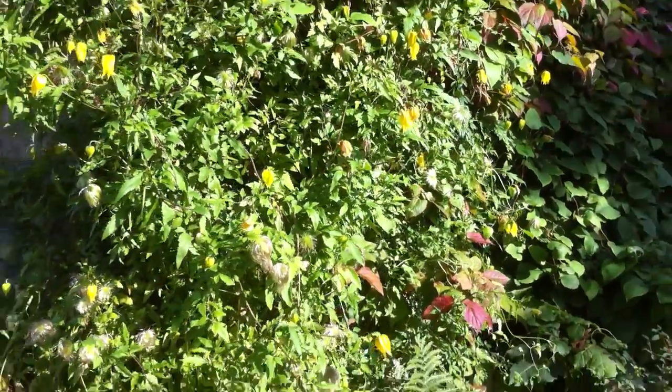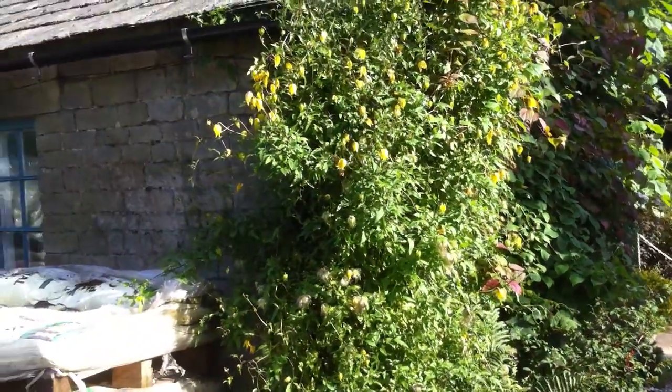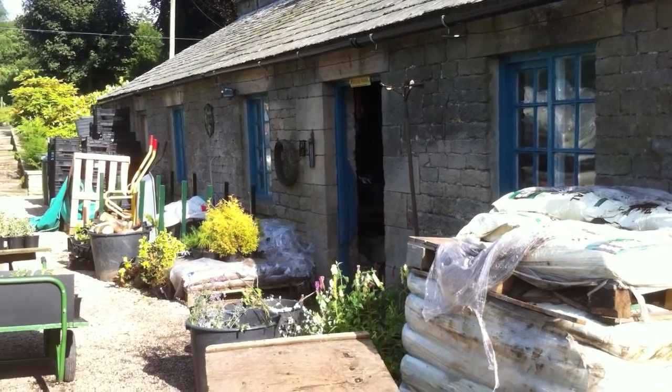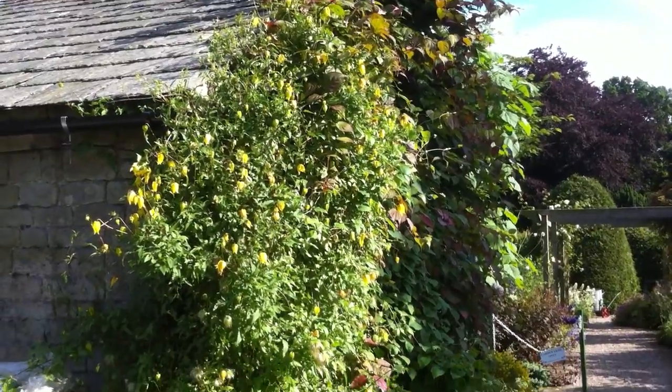It grows happily here — it's on the end of our potting shed. A potting shed is not always the most attractive part of the garden, but here the end of it is, made attractive by this clematis.